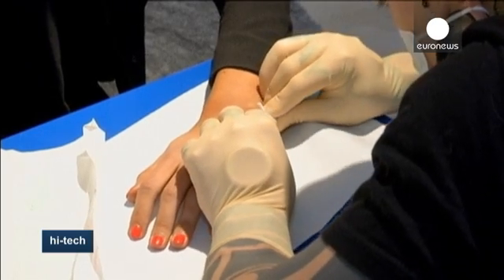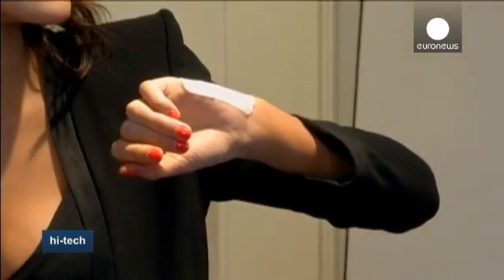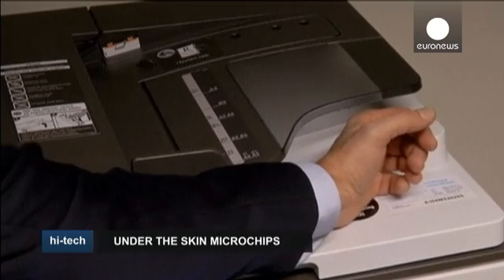The radio frequency identification, or RFID chip, is made of pyrex glass and contains an antenna and a microchip with no need for batteries. It allows carriers to open doors, operate a photocopier, or swap contact details via a smartphone.